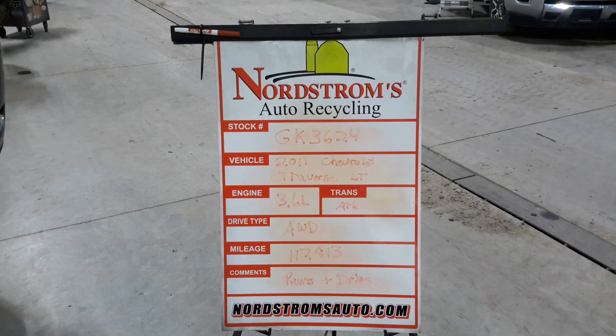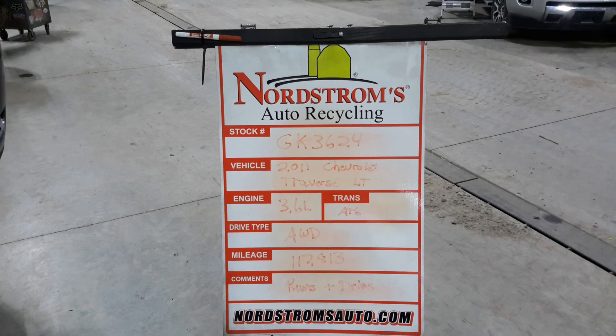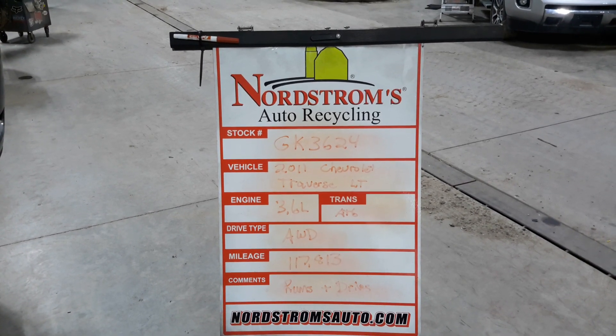GK 3624 — 2011 Chevrolet Traverse LT, 3.6 liter automatic six-speed, all-wheel drive with 117,813 miles. It's gray in color.